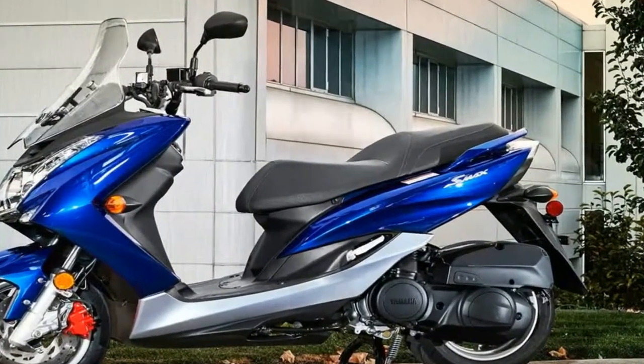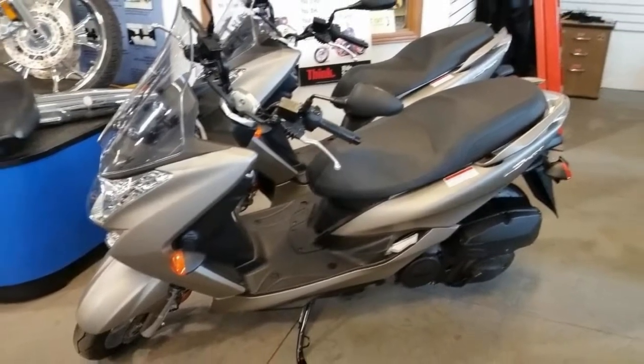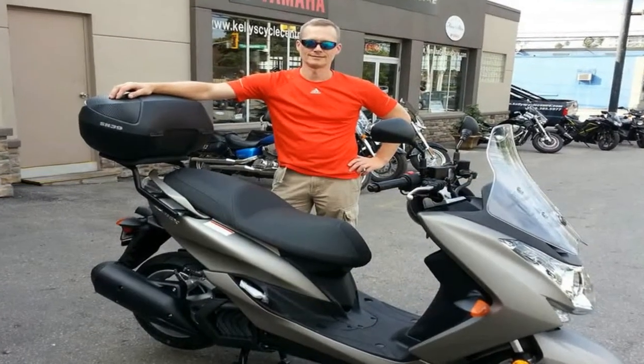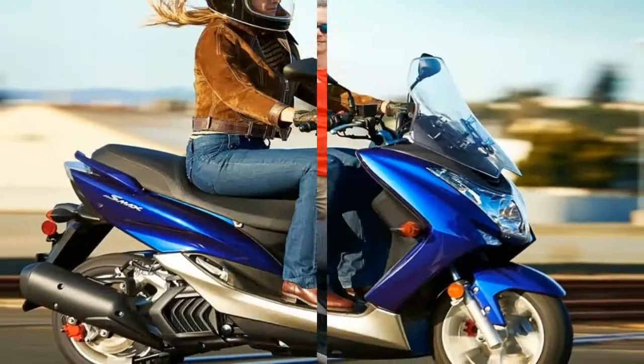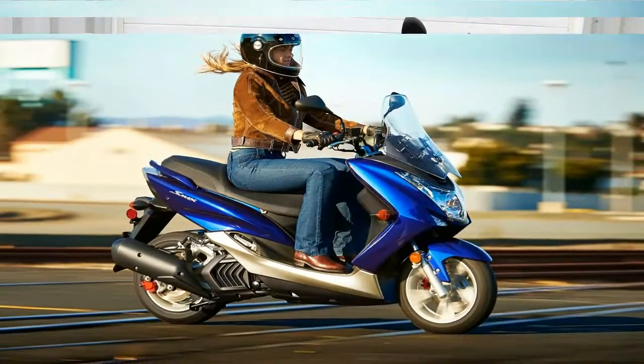Base MSRP starts at $3,699, same as last year. For 2016, you could get the SMAX in gunmetal gray or candy red. For 2017 and 2018, your only choice is Raven. Yamaha gives you a one-year limited factory warranty on your new scooter.